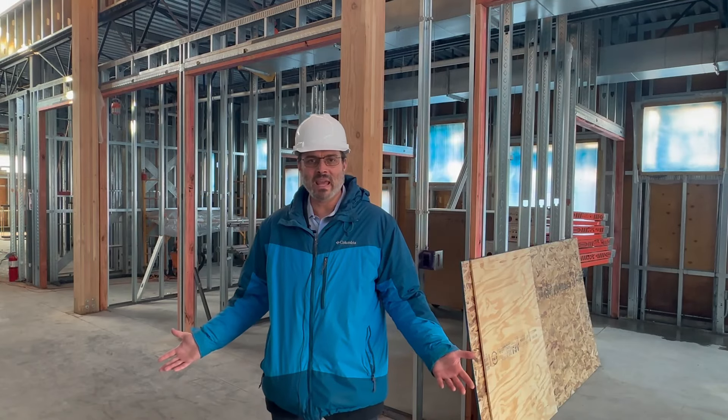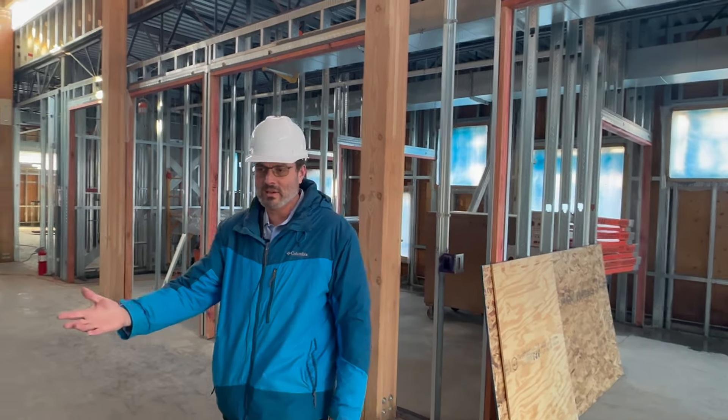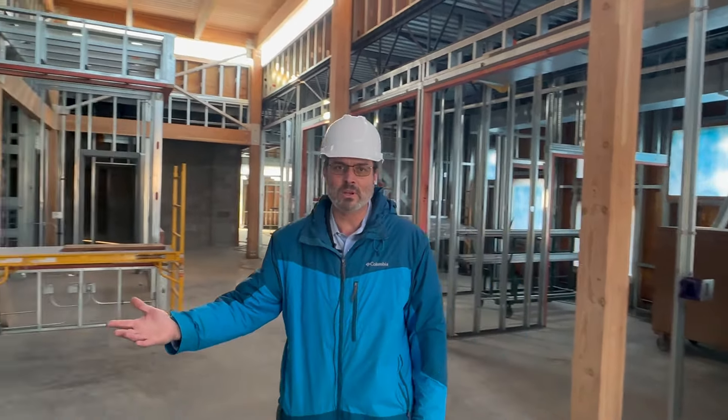We're standing in the lobby, and adjacent to us we have a community center that will be used for community outreach.